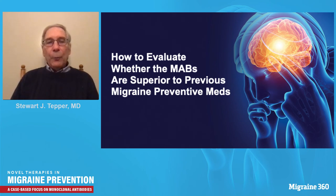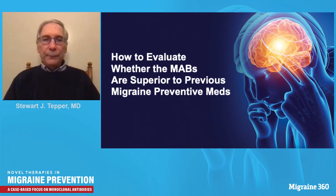The key question is whether monoclonal antibodies are truly superior to previous migraine preventive medicines, taking into account both efficacy, adverse events, and placebo responses. Before turning to Dr. Jackson's comparison, it's worthwhile returning to our patient to see how she's done.